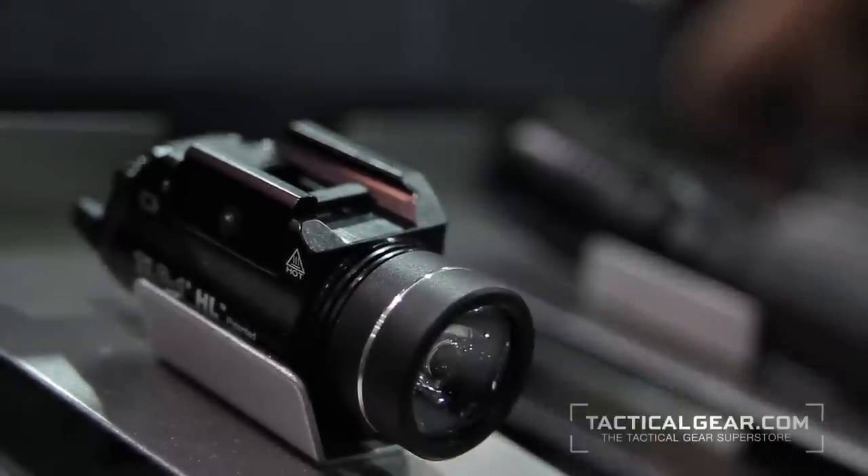Hi Jeanette, I've got the TLR-1HL. This is the hottest weapons light on the market right now. 300 lumens of blinding white light. You have a strobe feature as well as a constant on. It's also capable of having a remote switch added to it, and this is a great light.